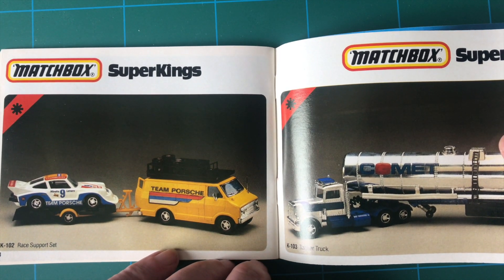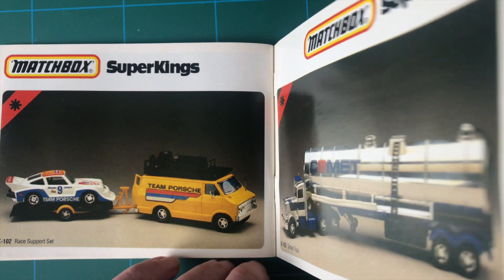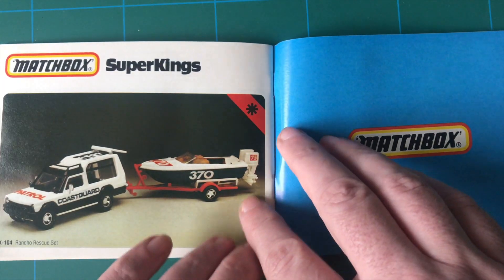Dinky was bought by Matchbox in the late 1980s, numbered DY.